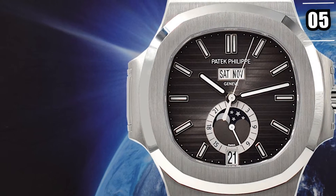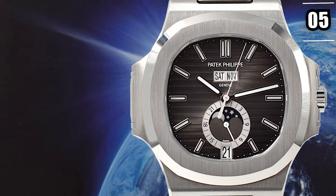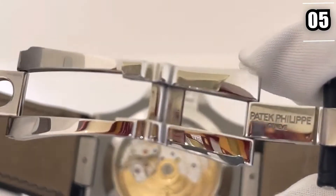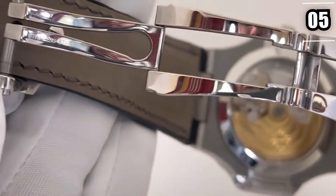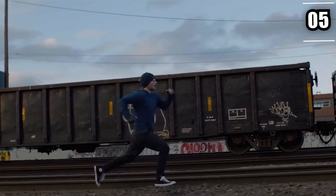It was the watch that first drew him into the world of horology, and it was also the watch he wore on his wedding day. Then he met John Mayer, another well-known singer with a sizable watch collection, and the fixation began in earnest.